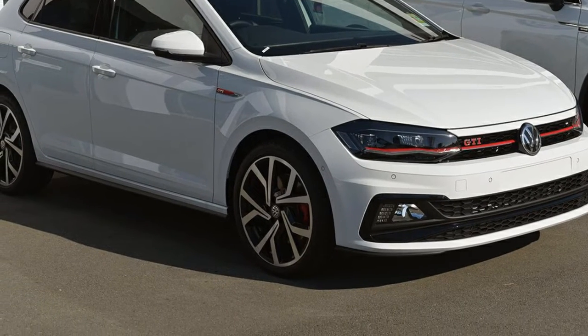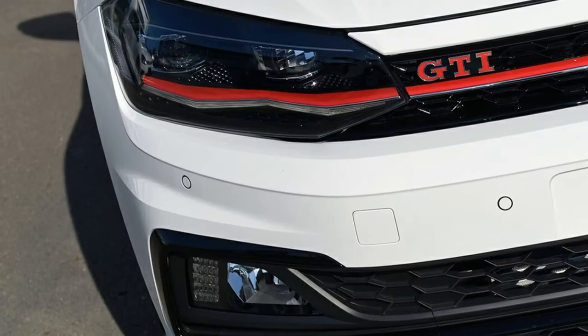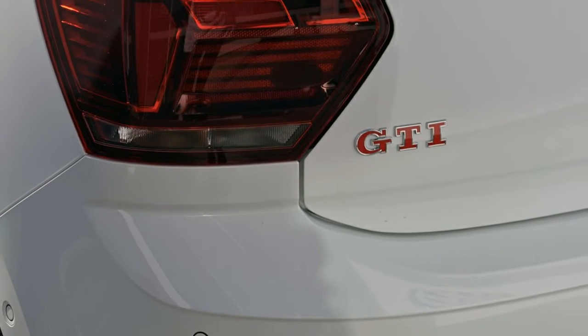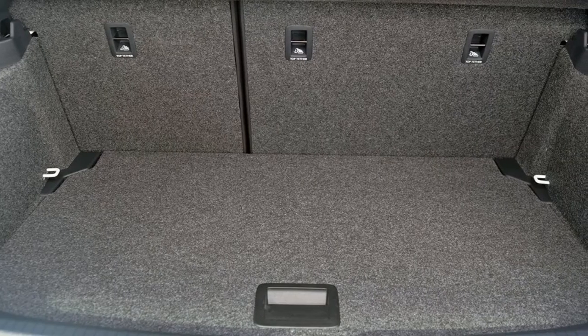Look no further than this Volkswagen Polo. This Polo has an efficient 2.0-litre engine and a smooth shifting automatic transmission. The attractive white exterior is complemented by its stylish interior. This vehicle has all the features you could dream of.